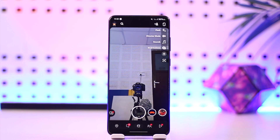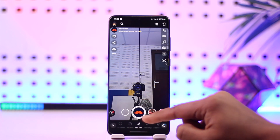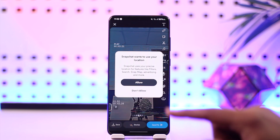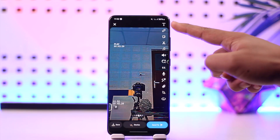Once you launch the Snapchat app, you will see this type of interface. Now if you want to make an edit, let's say you've recorded a certain video and recorded it with certain settings. Once you've recorded, you can start making edits.